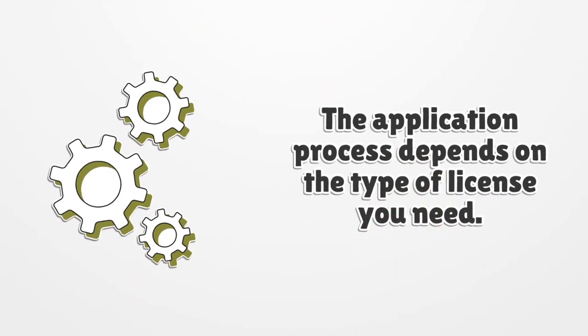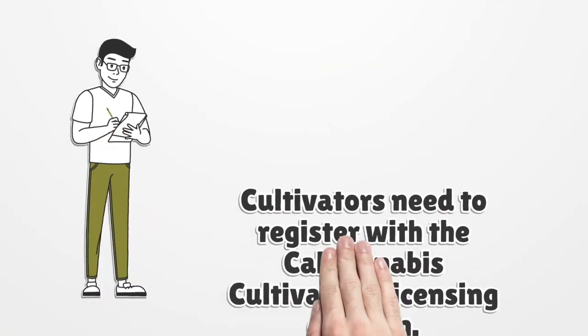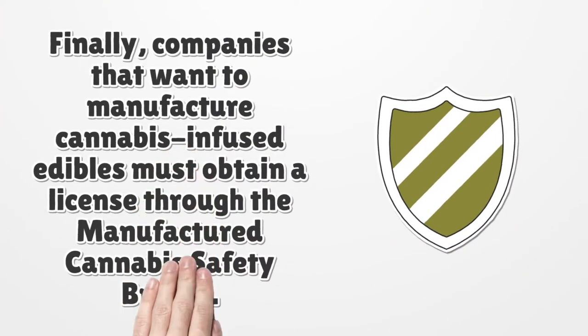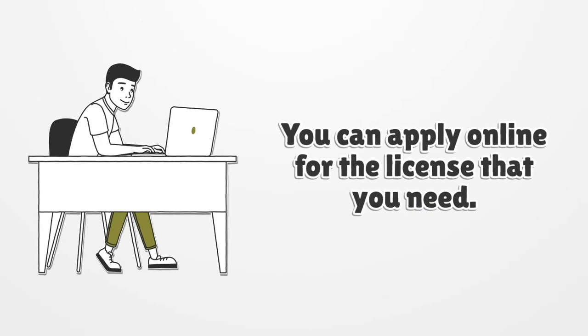The application process depends on the type of license you need. For retailers, distributors, micro businesses, testing labs, and companies hosting temporary events, you need to apply through the Bureau of Cannabis Control. Cultivators need to register with the CalCannabis Cultivation Licensing division. Companies that want to manufacture cannabis-infused edibles must obtain a license through the Manufactured Cannabis Safety Branch. You can apply online for the license that you need.